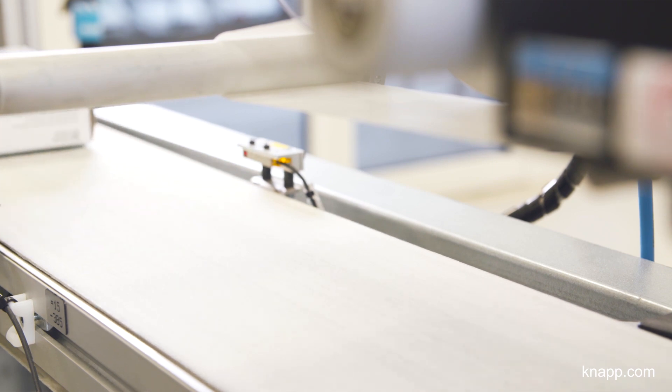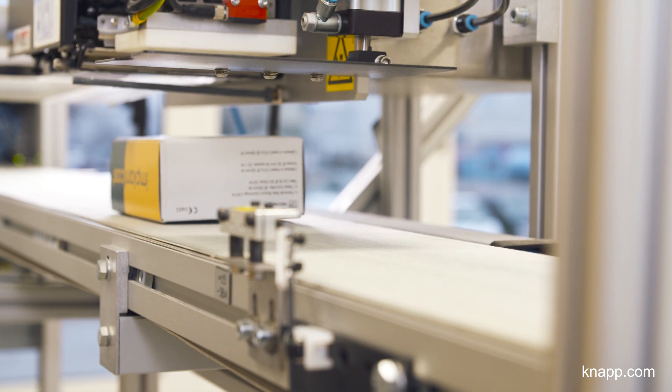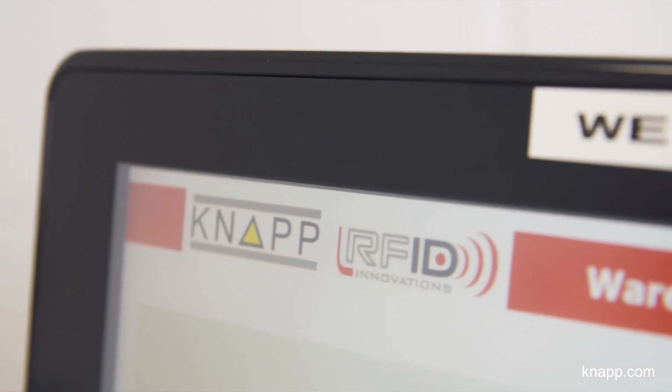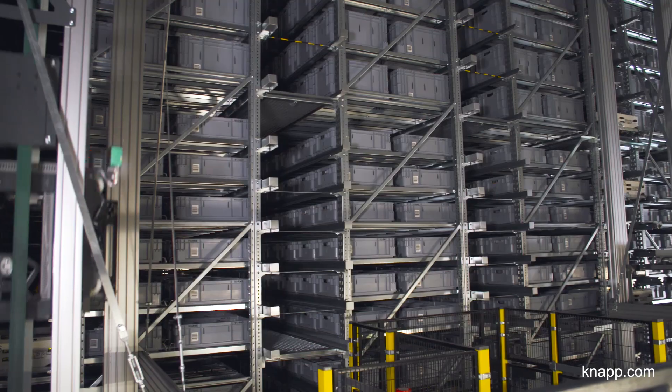After the sterilization process, we provide the parts with RFID transponders, completely automated. The system scans the barcode, applies the RFID transponder and stores the part. From this moment on, everything is managed using these RFID transponders. This method guarantees much higher accuracy than conventional barcode scanning.